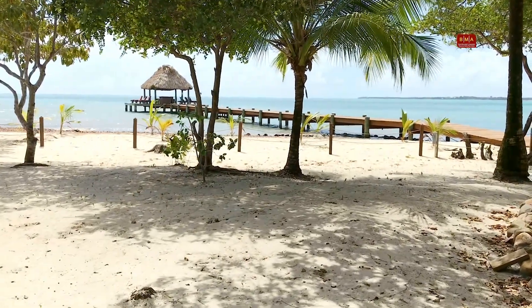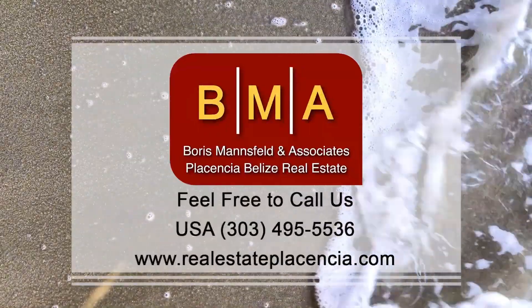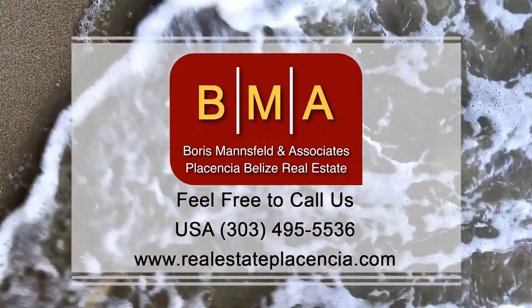It's just a really nice property for you to call home. Reach out to us at Boris Mansfeld and Associates. We'd love to show you the floor plans and the availability. Thank you very much.